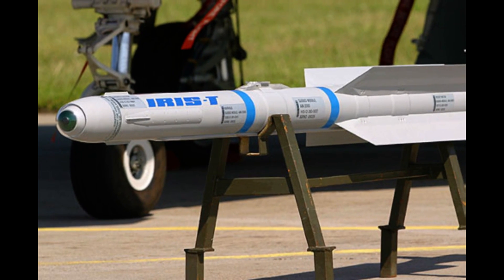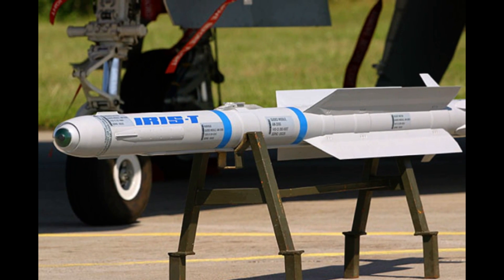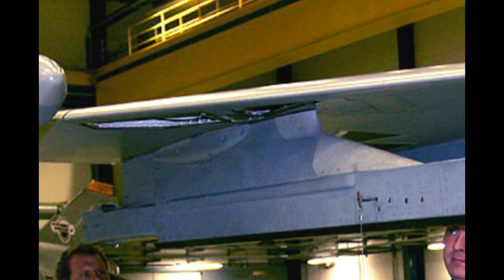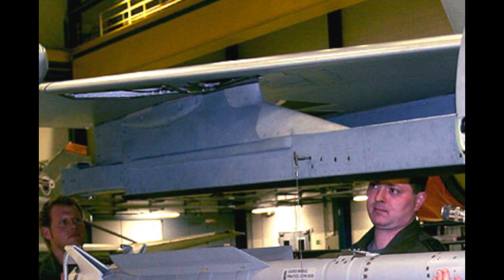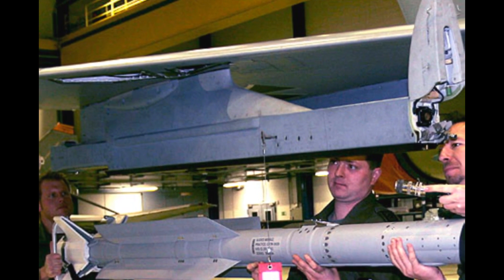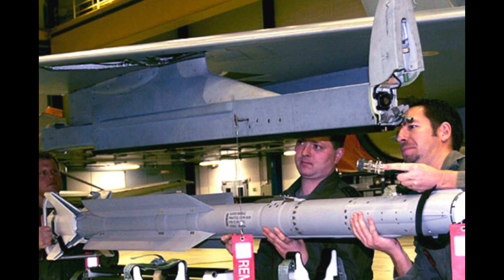However, there are some subtle differences. The IRIS-T was originally air-to-air — it was meant to replace the American AIM-9 Sidewinders, and so it was launched from airplanes to attack other aircraft. However, the German military continued to research and develop this missile and created a ground-based variant called the IRIS-T SL.